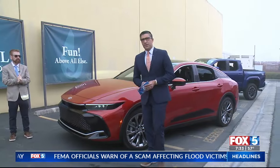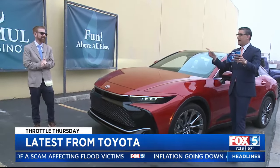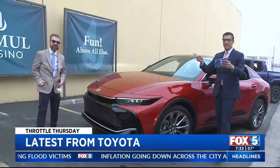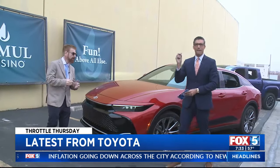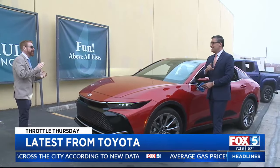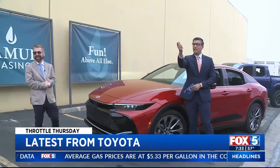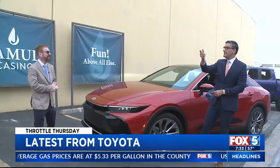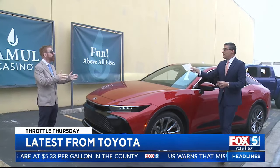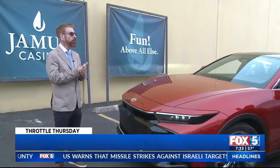It is Throttle Thursday once again and we have something special this morning. Our Fox 5 auto expert Nick Miles is back and we're talking all about Toyota. Nick, good morning. Toyota — number one car company in the world. Everybody loves their vehicles because they last a long time, and they've got a lot of new vehicles this year.